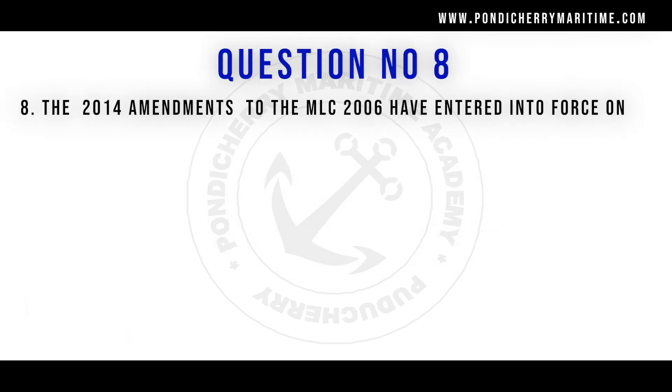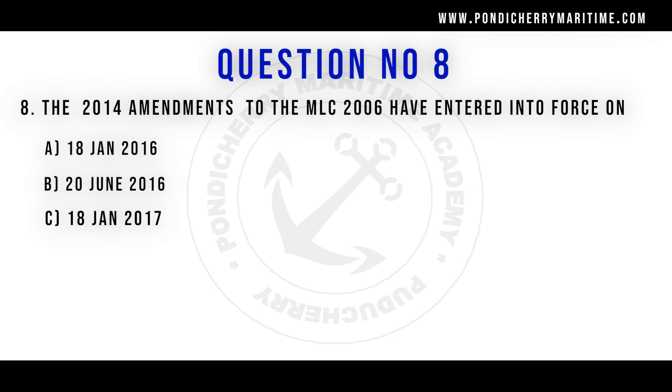Question number eight: the 2014 amendments to MLC 2006 have entered into force on — Option A: 18th January 2016. Option B: 20th June 2016. Option C: 18th January 2017. Option D: 18th January 2018. The right answer is option C, 18th January 2017. It is about the financial security of seafarers in case of abandonment of ship or due to any accidents — the financial claim for the seafarers. That was the 2014 amendment.